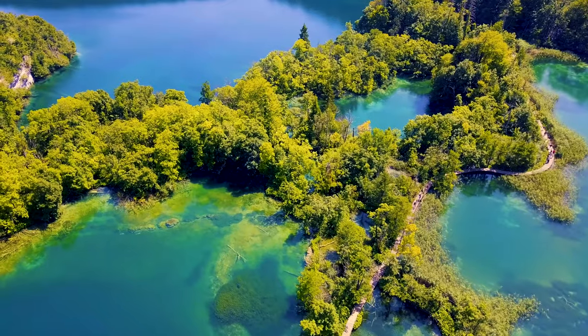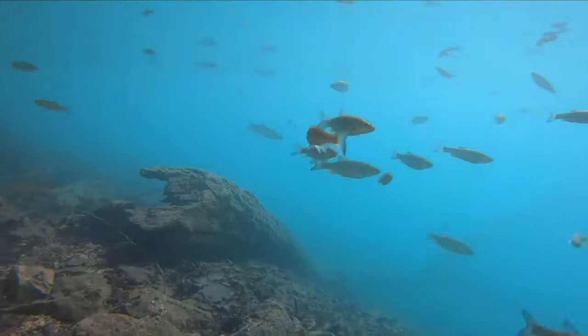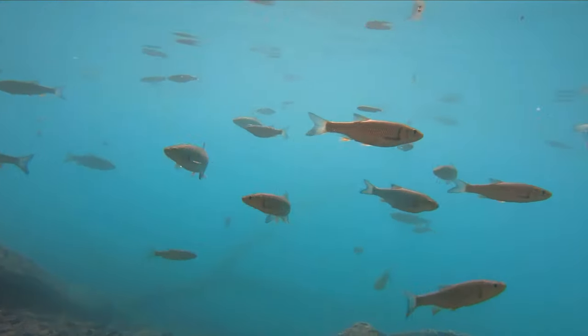Oh my god, the water is so crystal clear — we can see to the ground! There are so many fish, big fish, small fish. I'm just really amazed by it. It's so beautiful.